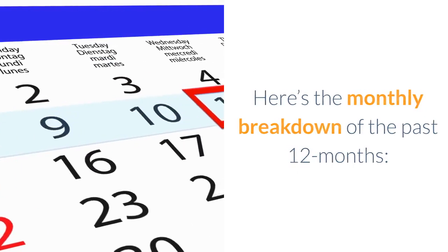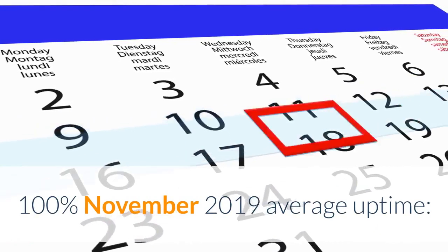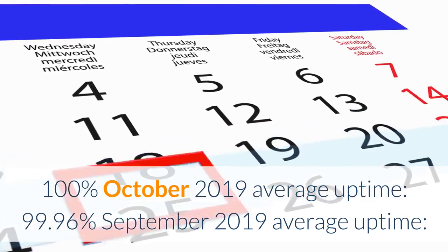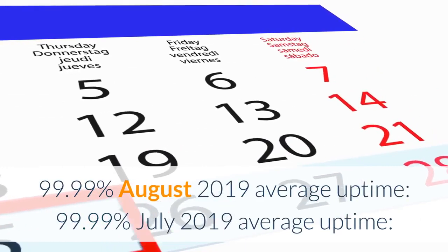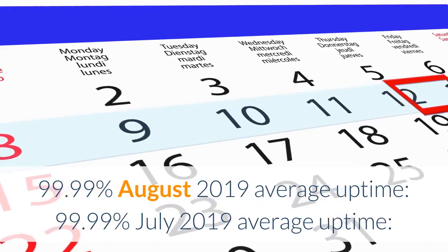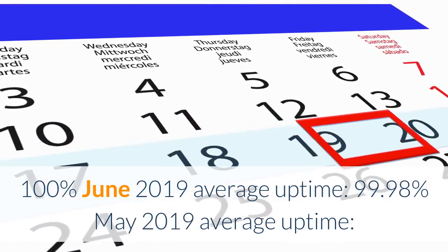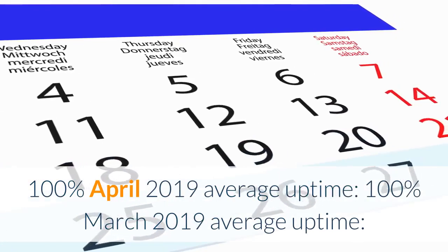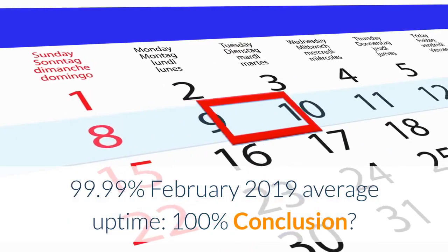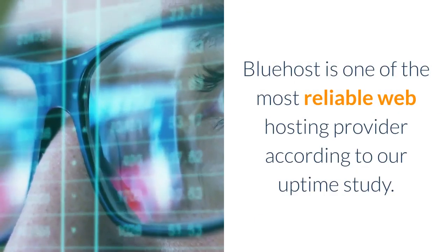Here's the monthly breakdown of the past 12 months: January 2020 — 100%; December 2019 — 100%; November 2019 — 100%; October 2019 — 99.96%; September 2019 — 99.99%; August 2019 — 99.99%; July 2019 — 100%; April 2019 — 100%; March 2019 — 99.99%; February 2019 — 100%. Conclusion: Bluehost is one of the most reliable web hosting providers according to our uptime study.